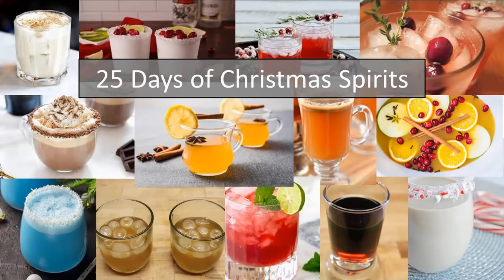Welcome everyone, it is day six of the 25 Days of Christmas Spirits. We are making a Winter Sea Breeze today, which is similar to a vodka tonic except it has a little additional flavors to it and a Christmas touch.